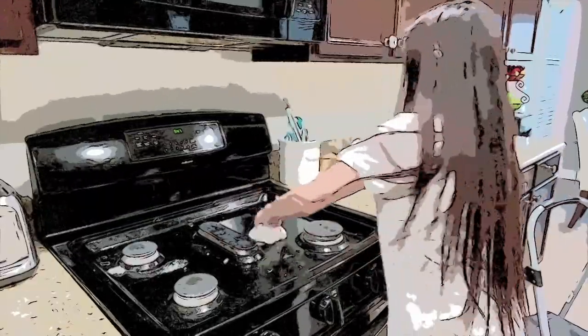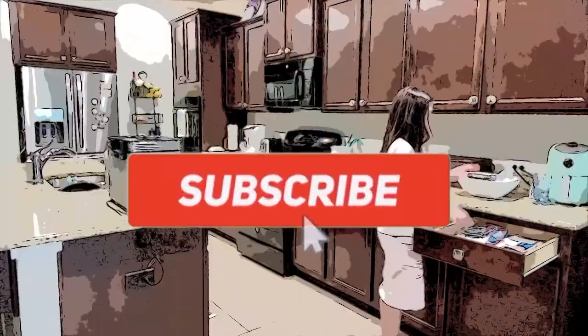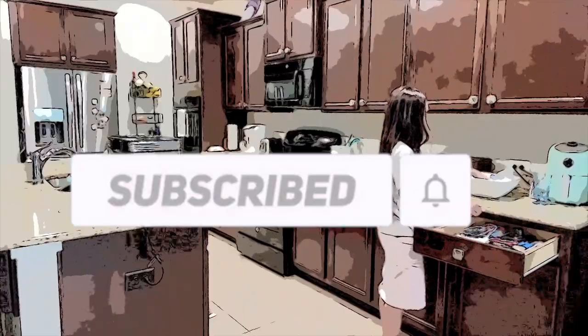Hello YouTube friends, today I have a kitchen clean and declutter with me video. If you would like to watch how I clean and declutter my kitchen, then keep on watching.